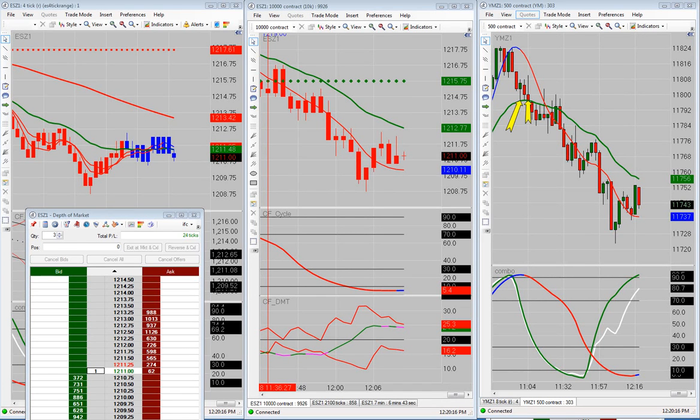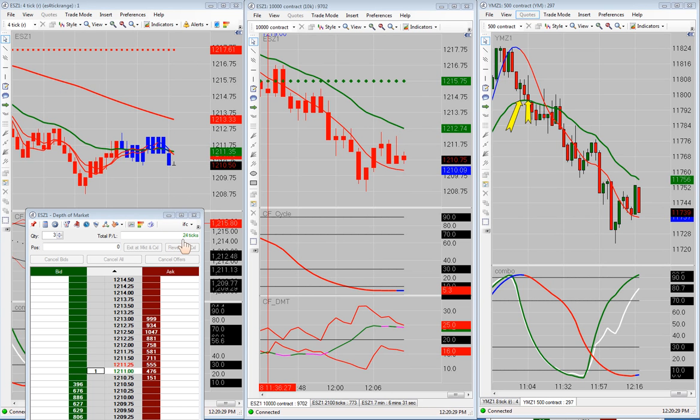Alright, good afternoon everyone. Today is Friday, November 18th, 2011. We're going to go over the trades that we took this morning in the live trading room, the trades we didn't take, the profit, and all that stuff. Let's start right out with the profit so everybody can see it.